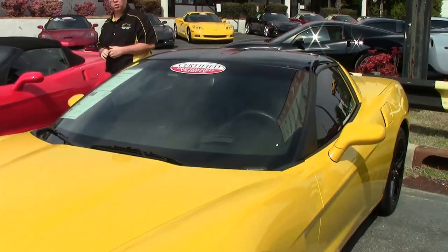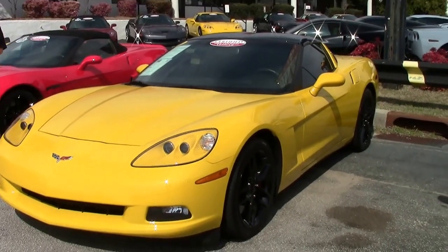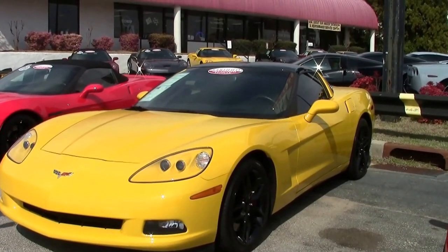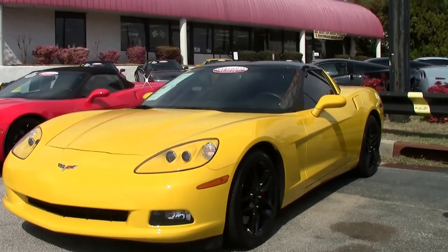We'll start out with a little Corvette trivia today. All race cars for Corvette are yellow. In honor of that, we're going to look at a yellow 2008 today. Automatic, with only 17,000 miles on it.